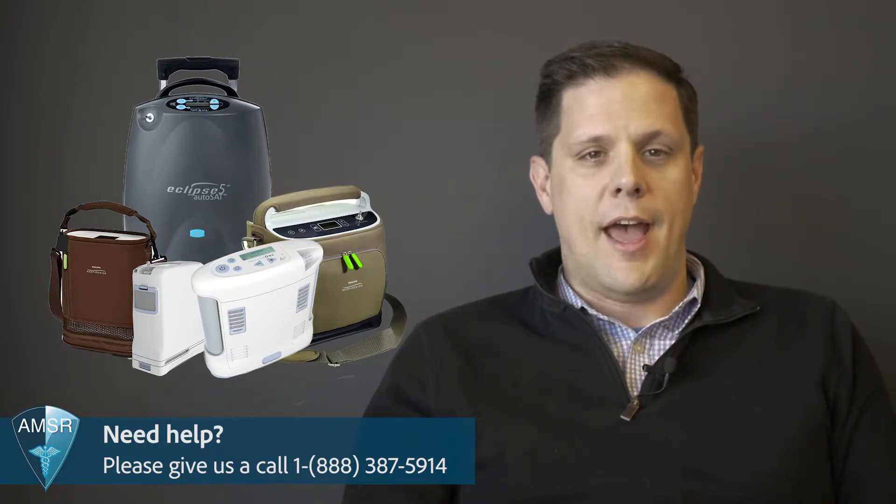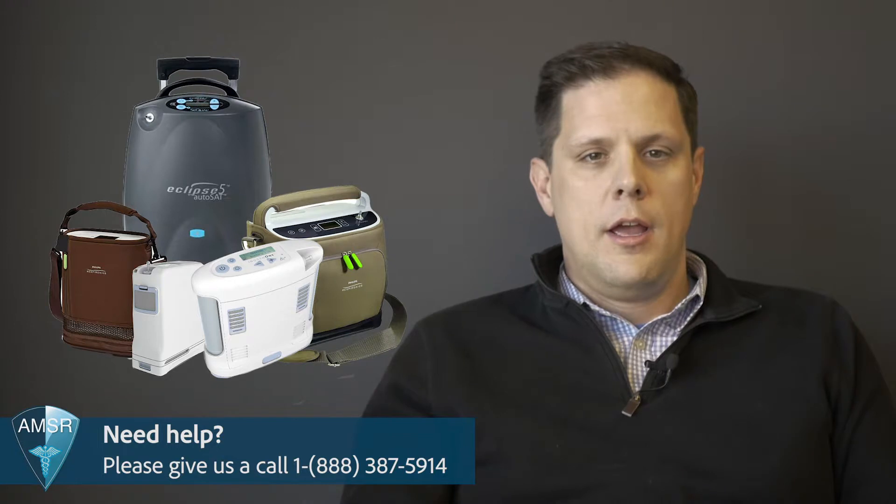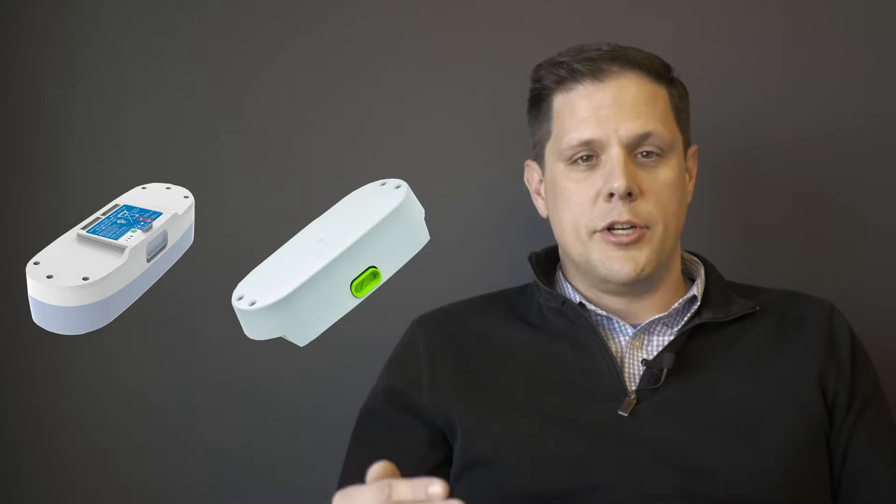When choosing a portable oxygen concentrator, make sure that you know the maximum oxygen output that that concentrator delivers and make sure that that aligns with your specific needs. Part of the reason that most portable oxygen concentrators have a pulse dose delivery system is because they run on batteries. The power required to deliver a continuous flow of oxygen is extremely high, so in order to conserve battery life and to cut weight, portable oxygen concentrators run on a pulse dose delivery system.